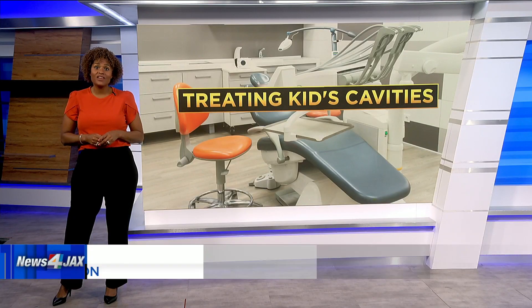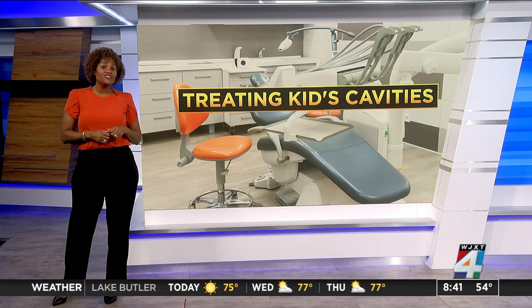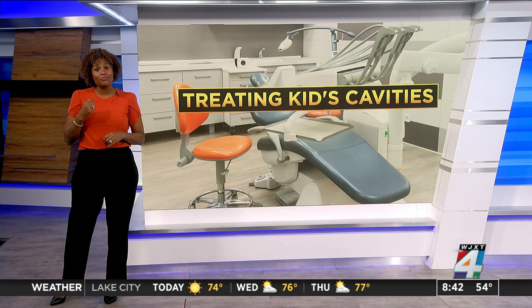Welcome back. Getting a cavity filled is no fun — it's uncomfortable. Most times you have to get a shot, the numbing, the awful sound of the drill. But a kinder, gentler way to care for kids with cavities is being tested, and the only tool required is a small paintbrush.